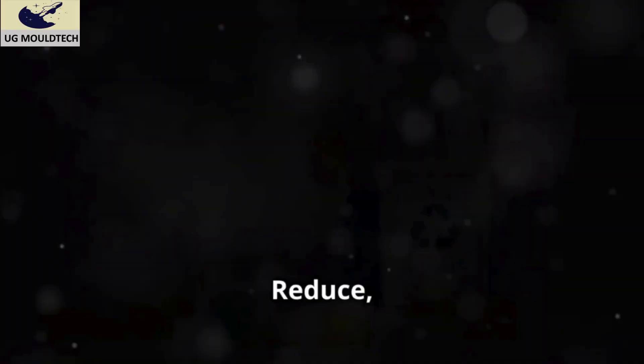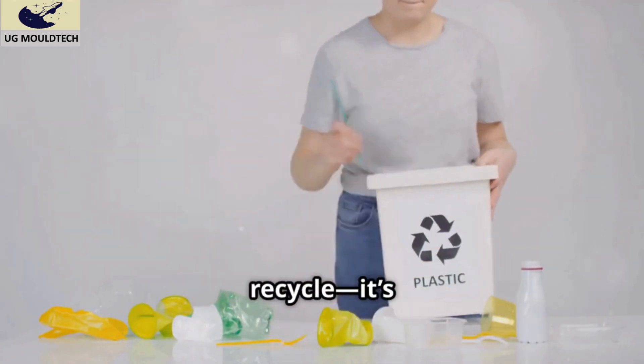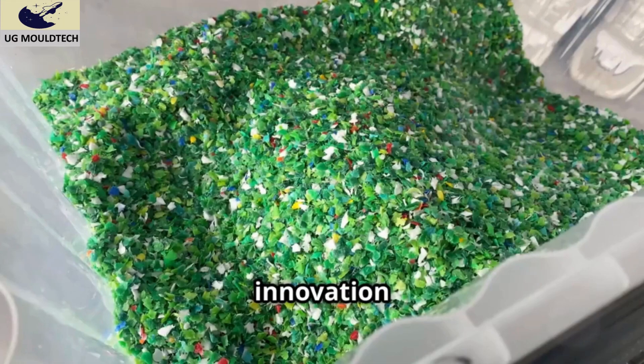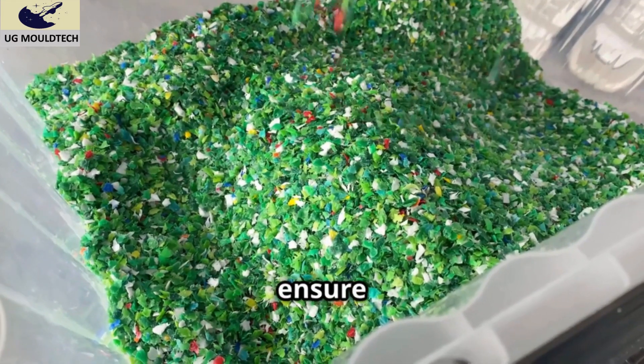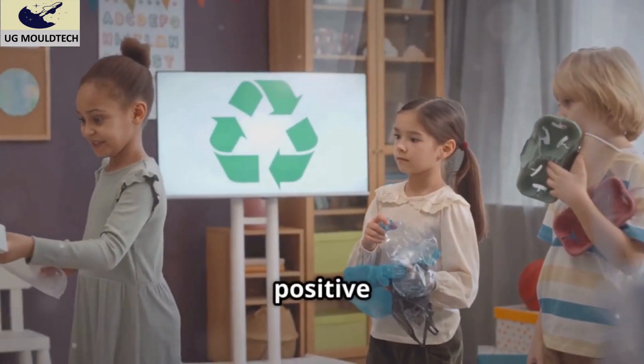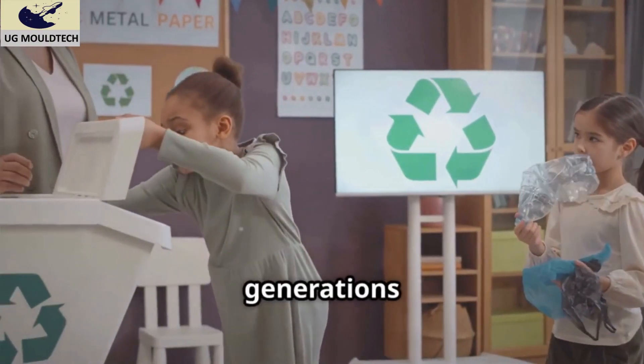Polypropylene is incredibly useful, but we've got to handle it responsibly. Like any material, it depends on how we use it. Reduce, reuse, and recycle — it's not just a slogan, it's a survival strategy. With innovation and commitment, we can ensure a sustainable future for polypropylene. Together, we can make a positive impact and protect our planet for generations to come.